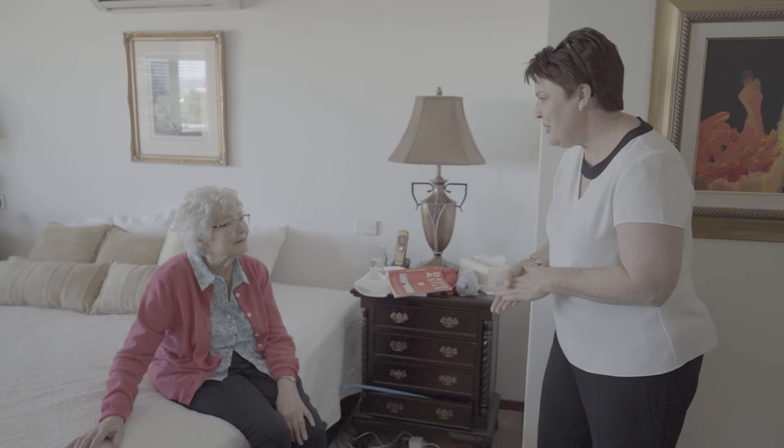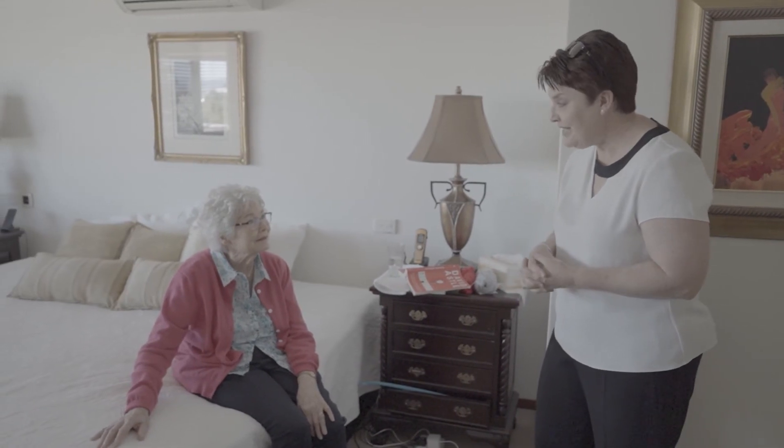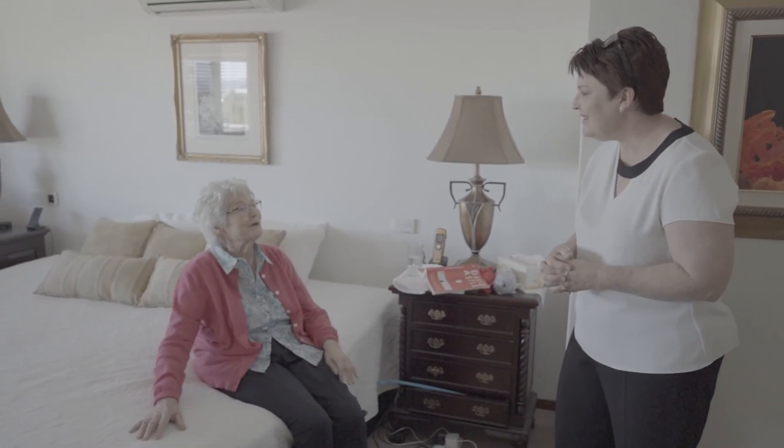Thank you for showing me the bedroom, Rosemary. Should we have a look at the kitchen area now? Good idea — we'll go and have a cuppa. Sounds great!